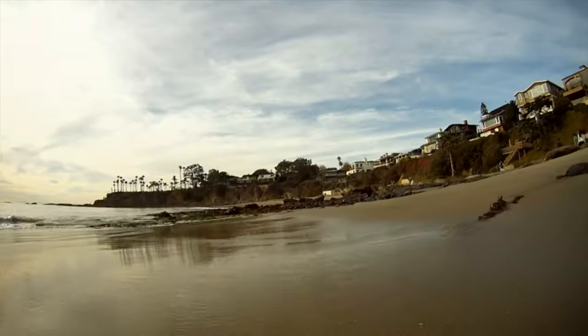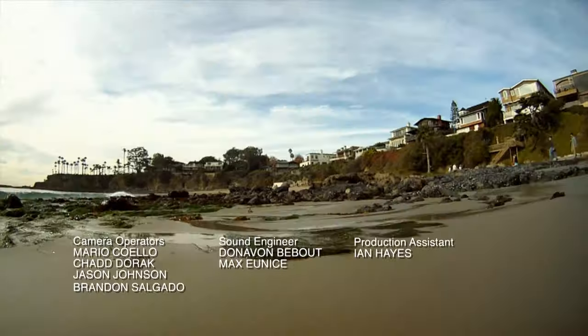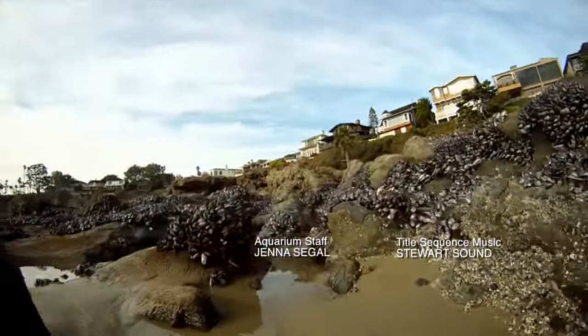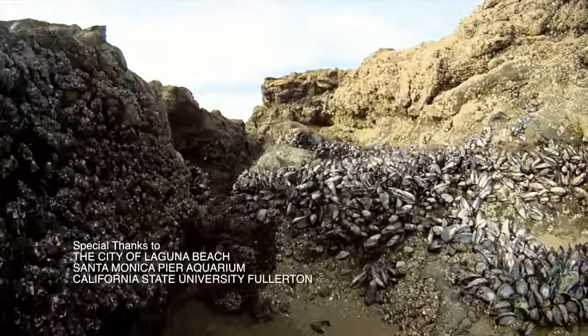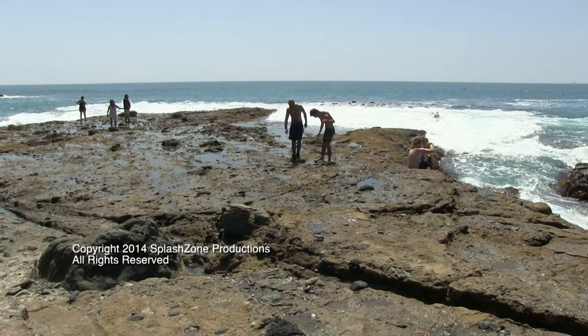Well, that's about all the time we have for today's show. I hope you learned a lot about sea stars and sea snails. I hope to see you again next time. Remember, when visiting any beach or tide pool, know the local rules and regulations. Look but don't touch, and absolutely no collecting. Human impact is one of the leading causes of animal mortality in our local tide pools. Our beaches and tide pools will thank you for it.